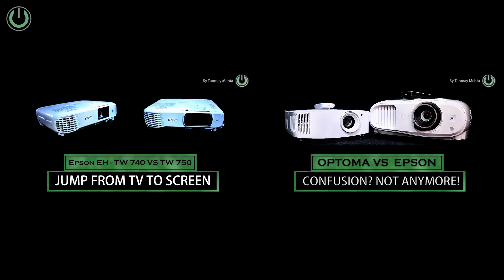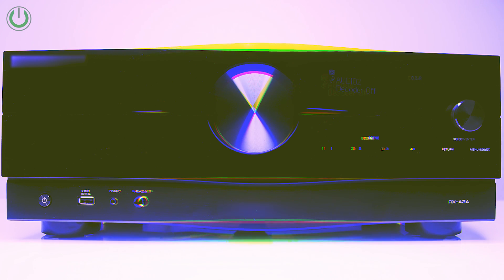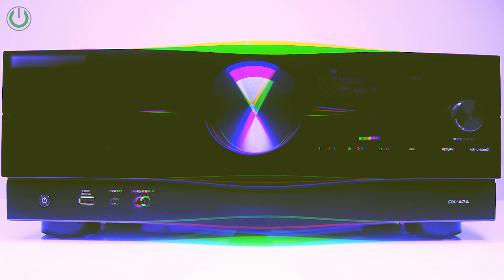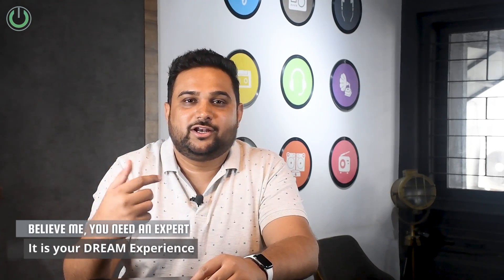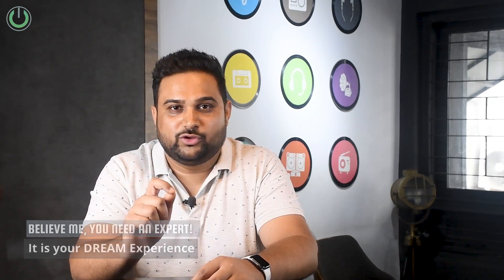That's why choosing speakers becomes easy. Similarly, when you have to choose between projectors, we saw in our previous videos that choosing between two projectors is easy when they are compared side by side and you get to see the same image on both projectors. But when it comes to an AV receiver, how do you understand which is the right one? Feel free to share your thoughts in the comments below so that I can answer them properly for each one of you.